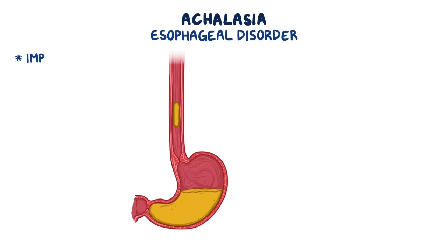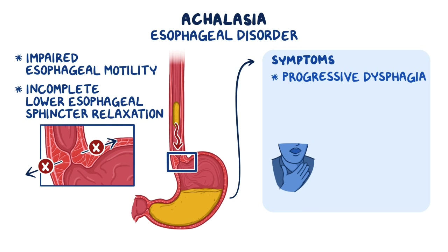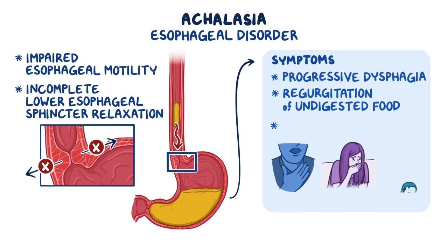Achalasia is an esophageal disorder characterized by impaired esophageal motility and incomplete lower esophageal sphincter relaxation that causes progressive dysphagia, regurgitation of food, and chest pain.